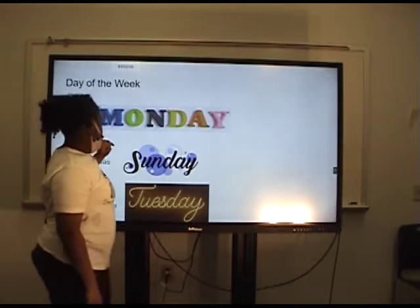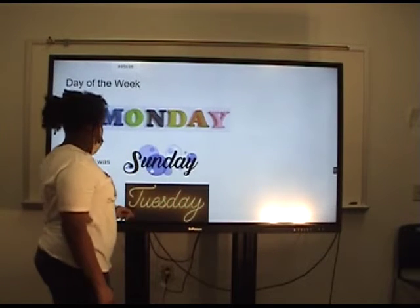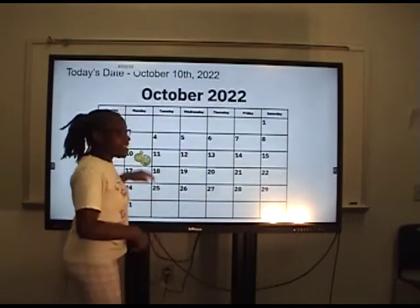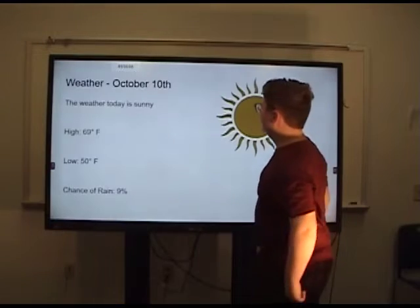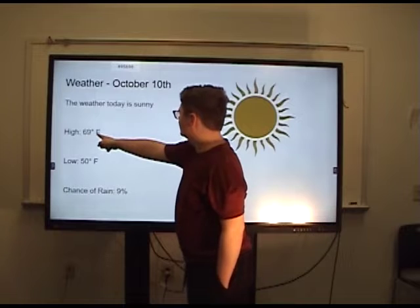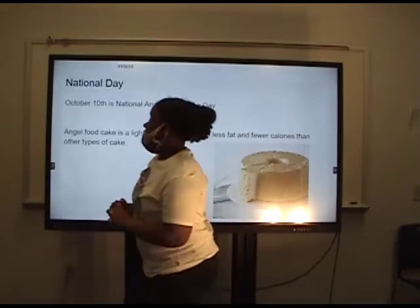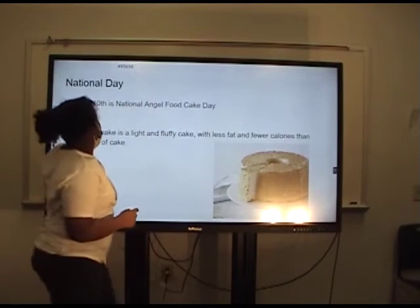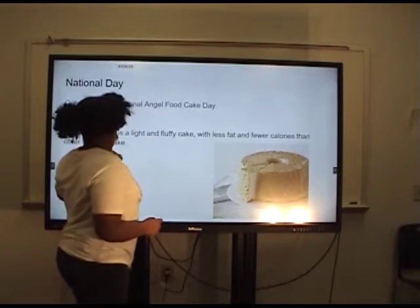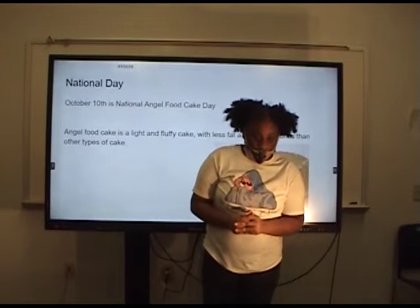Today is a drag on Monday. Everybody hates Mondays, especially Garfield. And yesterday was Sunday, and tomorrow will be Tuesday — Taco Tuesday. And today is the tenth. The weather for October 10th: today will be sunny. High temperature of 69 Fahrenheit, low of 50 Fahrenheit, and chance of rain 9%. Today's national day is National Angel Food Cake Day. It's October 10th.